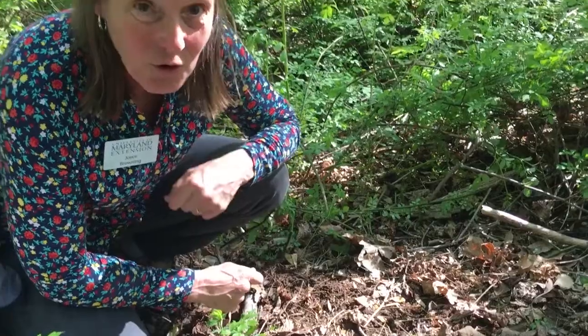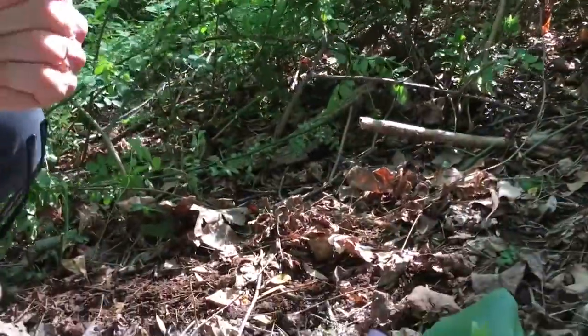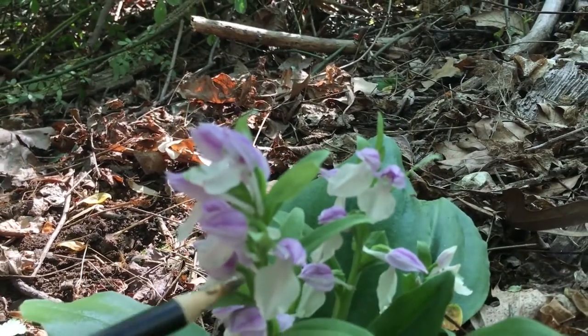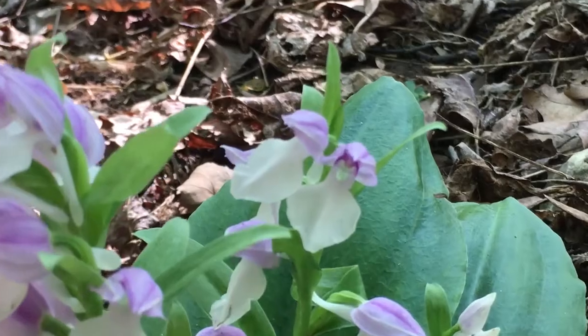It's really pretty, about eight inches tall. It's got a little hood on it that is purple in color and then the lower lip is whitish in color. This one's unique because it is pollinated by insects — it's pollinated by a bumblebee who has to land on it and go inside.